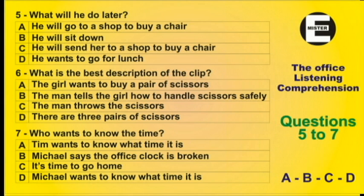Question 6. Please throw that pair of scissors to me. That isn't safe. I will walk over and pass them to you.